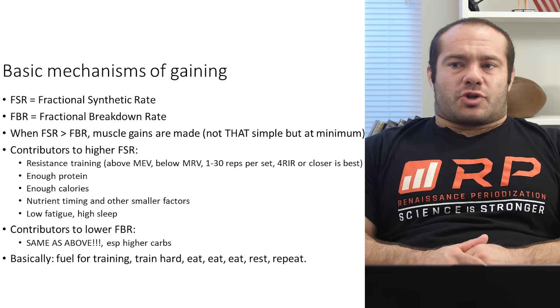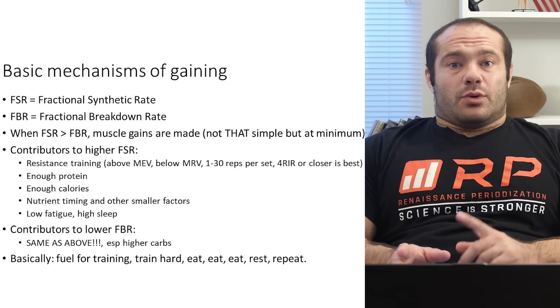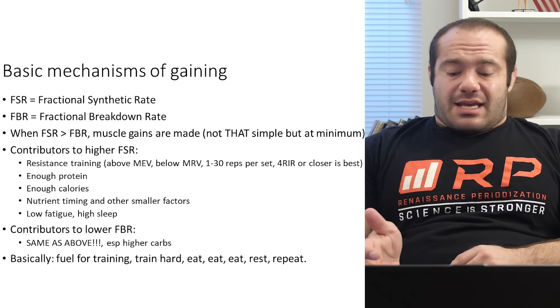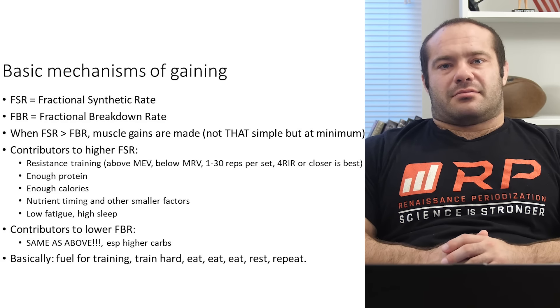So another really powerful tool is a higher carbohydrate diet, which is almost universal in muscle gain protocols. You can try to gain muscle on a low-carb diet — it's really, really tough for a variety of reasons, and one of those is that higher carbs are so anti-catabolic. To sum it up — TLDR: you fuel up for training by eating properly, you train hard, you eat, rest, sleep, repeat — and you grow muscle. That's how it works.